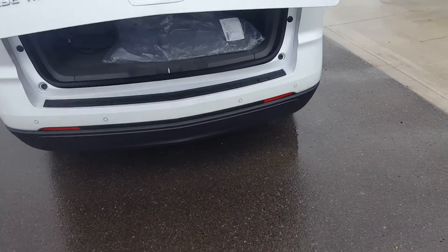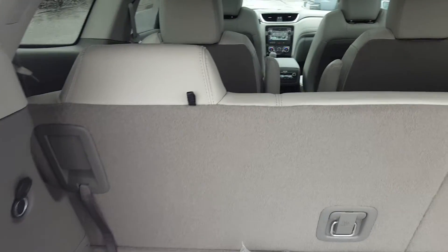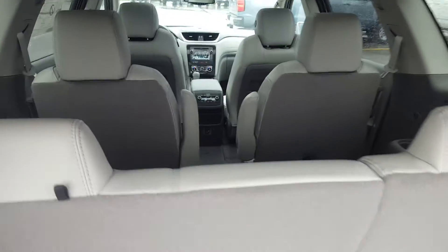The Traverse does have a power lift gate, and here we're looking at the cargo space — fairly respectable for a seven-passenger SUV. The second and third row seats do fold down for additional cargo room.